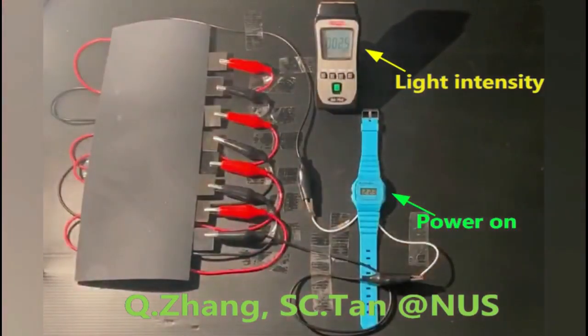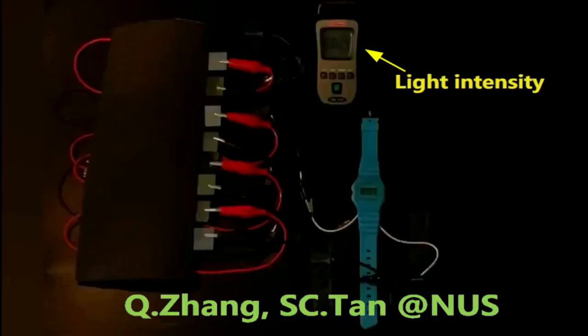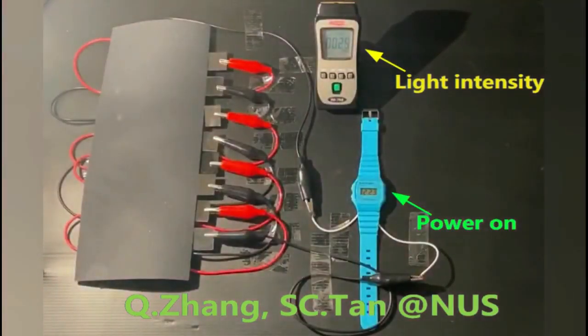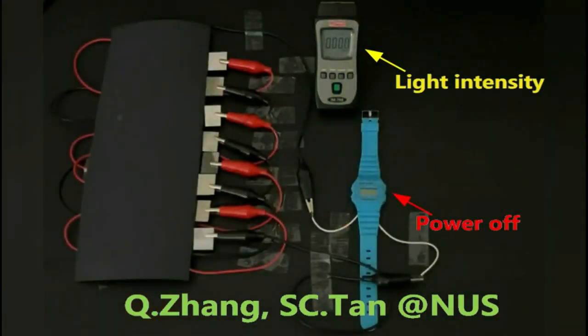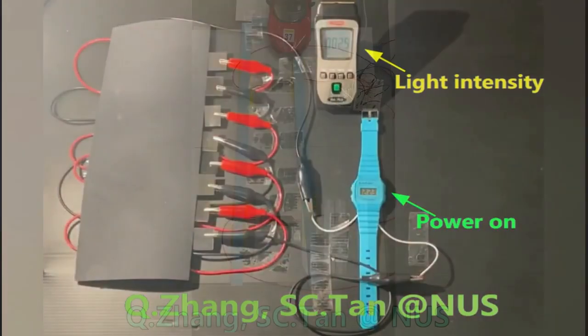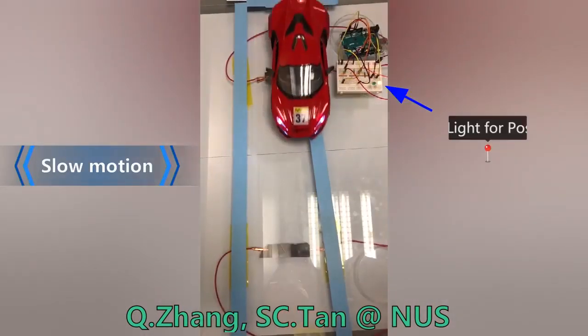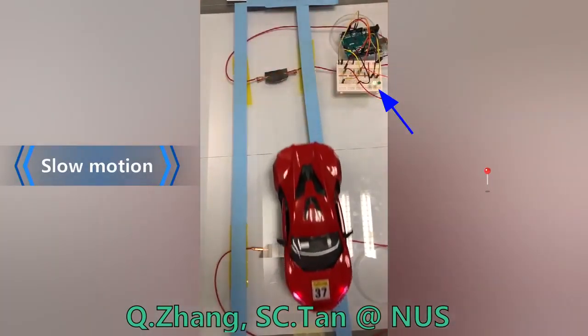In addition, the team also showed that the SEG can serve as a self-powered sensor for monitoring moving objects. When an object passes by the SEG, it casts an intermittent shadow on the device and triggers the sensor to record the presence and movement of the object.